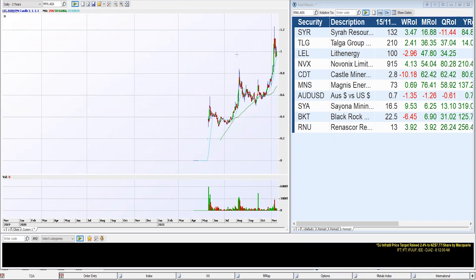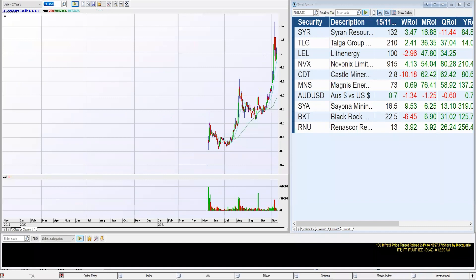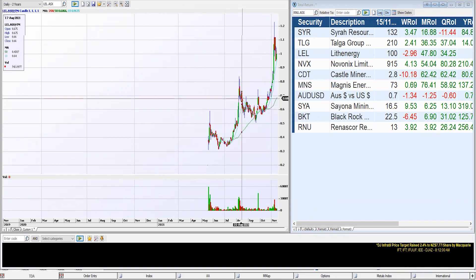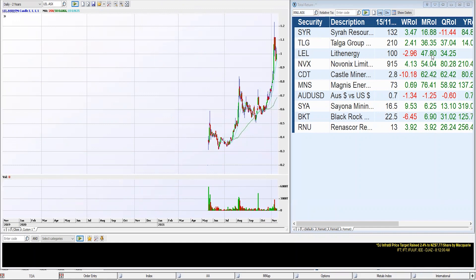Next up we have LEL. Bringing that chart over to the left-hand side, we can see it is a recent listing — so we won't see the two-year history we saw with Talga Group. The listing in May has surged and rallied up. This is almost a VCP out of the IPO, then rallying with good strong volume and contracting once again, before rallying and breaking up from $0.70 to get up to $1.20 recently. For the month, LEL has put on 47.8%.